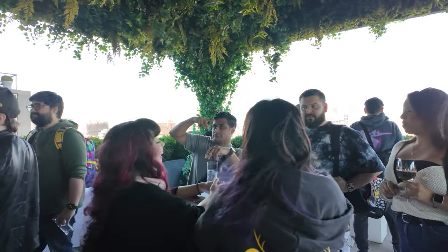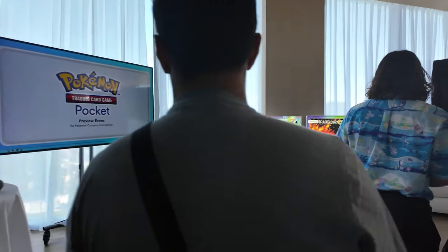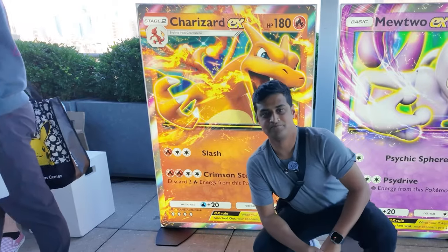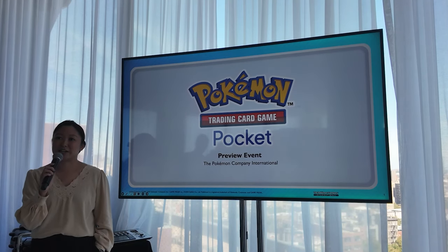After that, everyone hung out and was then called into a room for a presentation about TCG Pocket. When I walked into the room, there were two cards on display — just like the light-up Mewtwo and Charizard outside — except this time it was a beautiful Squirtle card and a Moltres card. Those are just two more amazing cards being shown off during this event. Once we were all in the room, we had an amazing presentation from Stuart from the Pokemon Company.